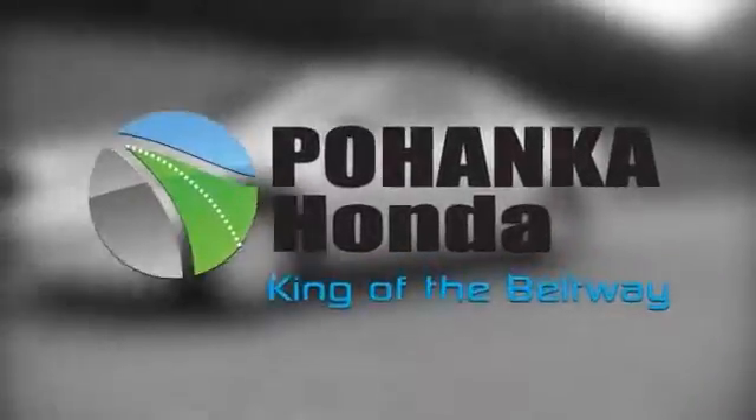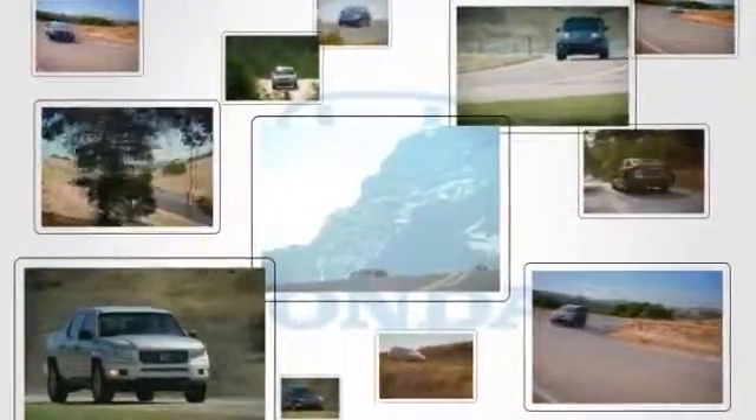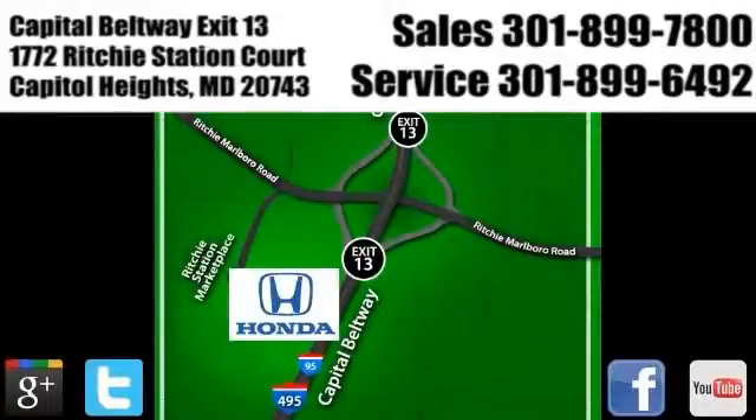Welcome to Pohenka Honda, King of the Beltway. Find your best price on a new Honda at Pohenka Honda and get the customer service you deserve. We're conveniently located on the Capitol Beltway at Exit 13, 1772 Ritchie Station Court in Capitol Heights, Maryland.